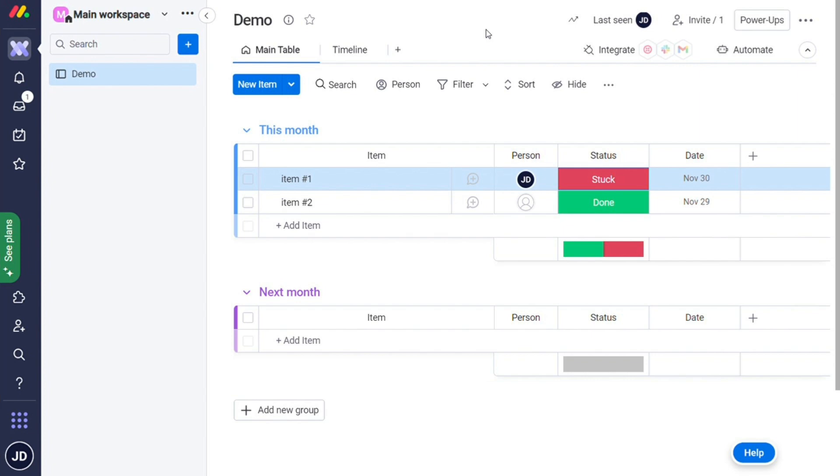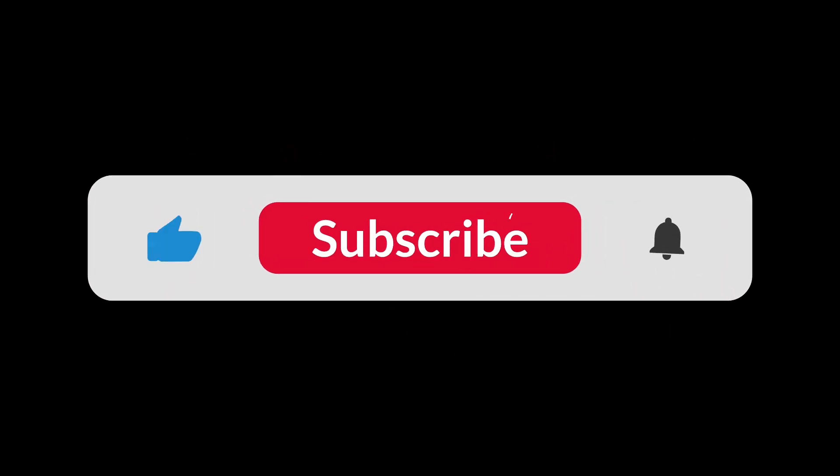So yeah, that's it for this video. You can check the links in the description — that helps a lot. Thank you, and hopefully this video helped you out. Bye!